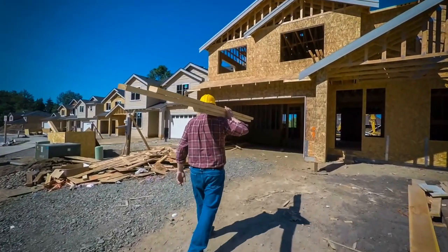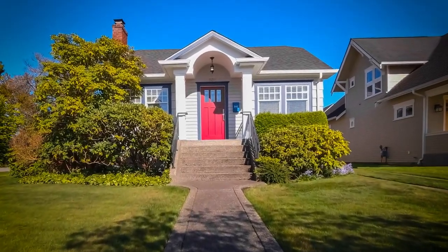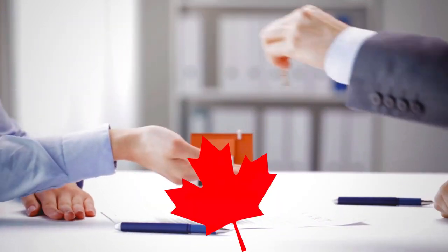Hey, this is Thomas! Are you looking for a pre-sale condo? Do you know how the process looks? In today's video, we will go from A to Z on how to purchase a pre-sale condo in Canada. Let's get started!